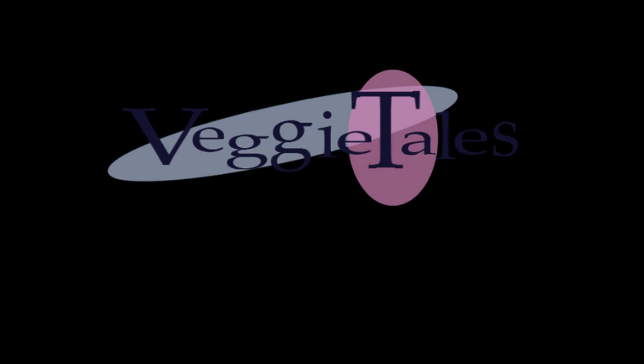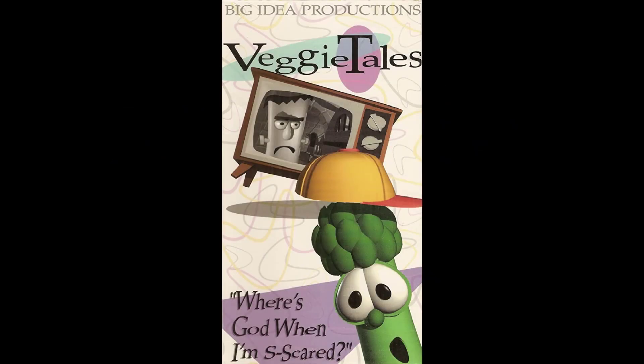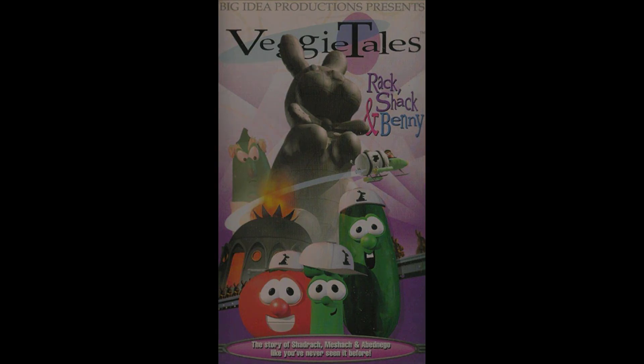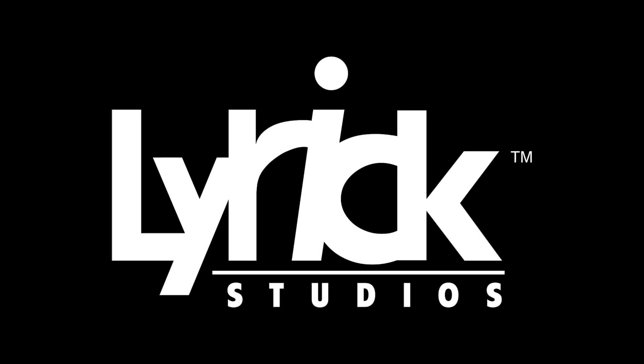VeggieTales is a very successful and iconic Christian show from Big Idea Entertainment. The first episode was released in December of 1993, titled Where's God When I'm Scared? Earlier the next year, Big Idea signed a deal with Word Entertainment to distribute the show to the Christian market, alongside their next episode, God Wants Me to Forgive Them. VeggieTales struggled to find a mass market distributor, because most of them, including Good Times Entertainment, wanted to remove the religious parts of the show, which contradicts the whole point of the show.